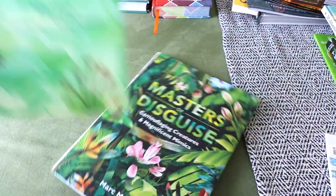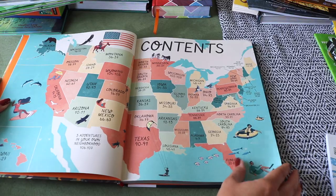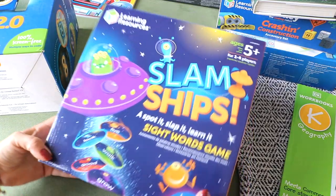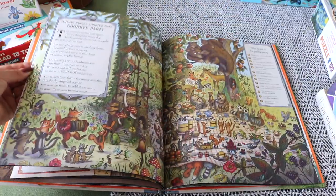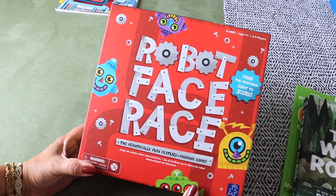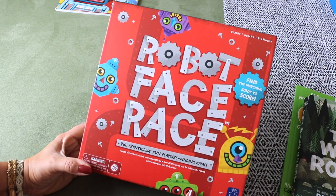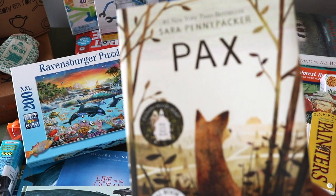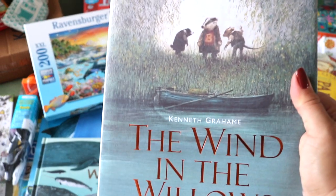Hello YouTube, this is Chrissy at A Little Glam A Lot of Mom. Thanks for being here today. In this video I'm sharing a massive educational Amazon haul. These resources are to carry us through the remainder of 2021 and into 2022 for three children ages eight and under.